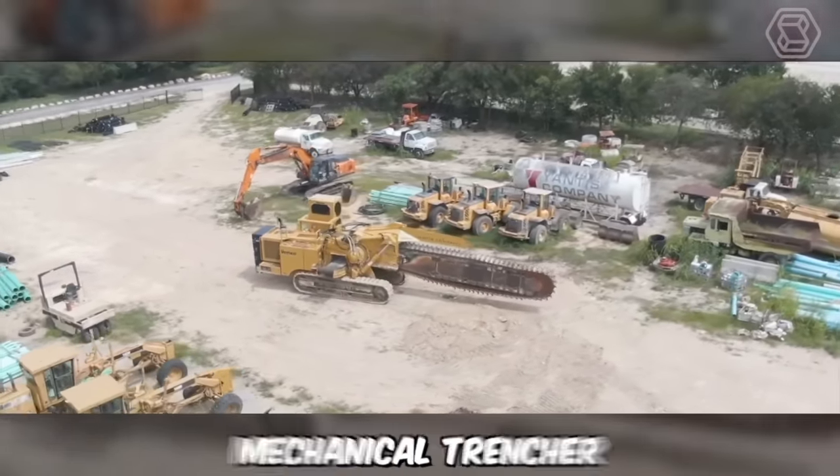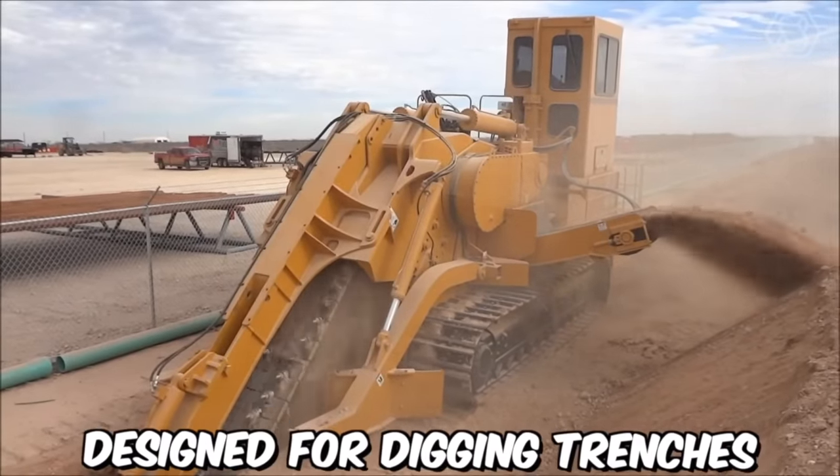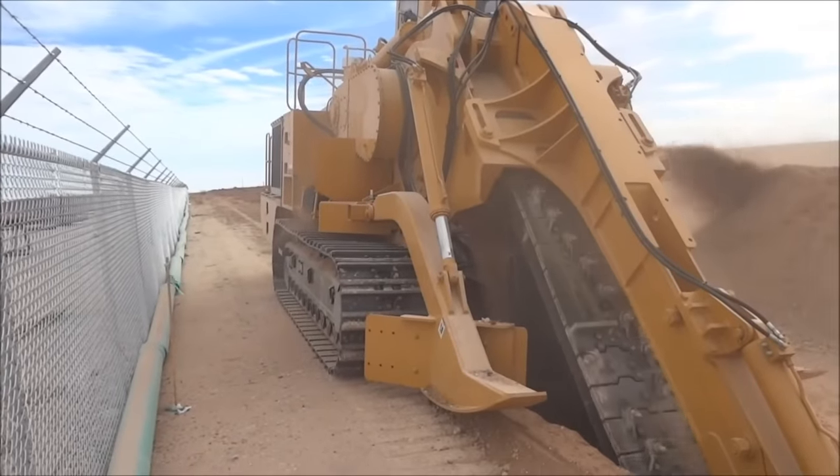The Tesmec M5 Mechanical Trencher is a powerful and versatile machine designed for digging trenches in a variety of soil types and ground conditions. The M5 is a reliable and efficient solution for a range of digging applications.